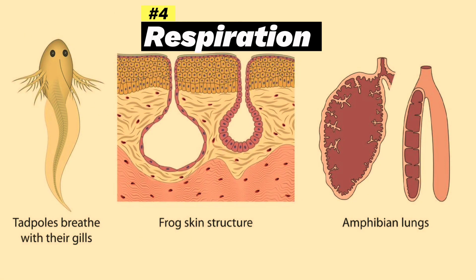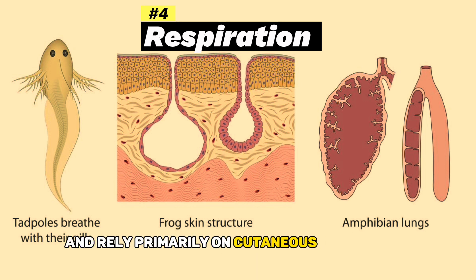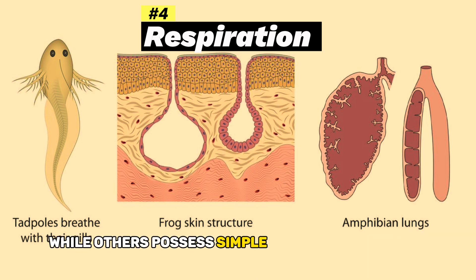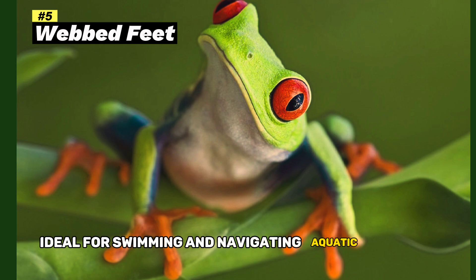Lungless or simple lungs: some species have lungless adults and rely primarily on cutaneous respiration, while others possess simple lungs for breathing. Webbed feet: many amphibians have webbed feet, ideal for swimming and navigating aquatic habitats.